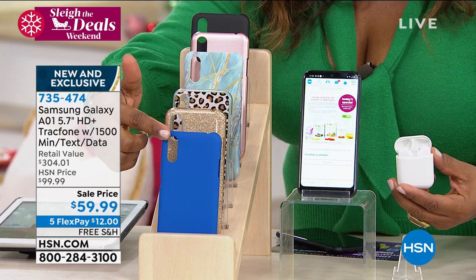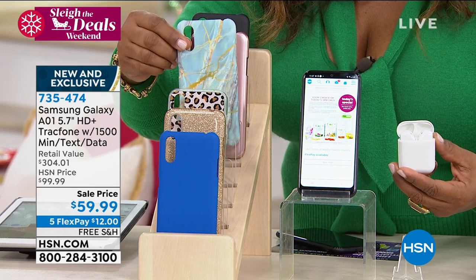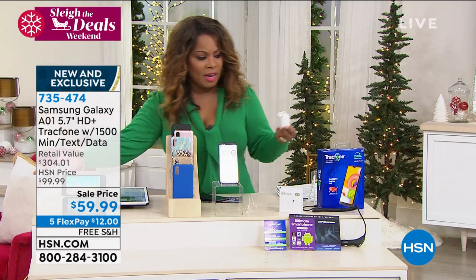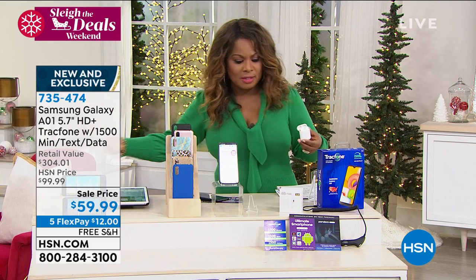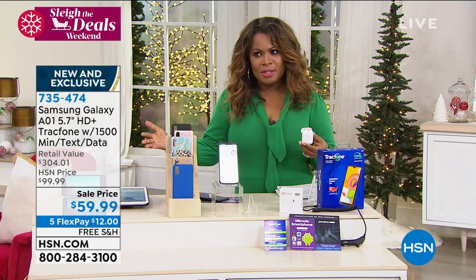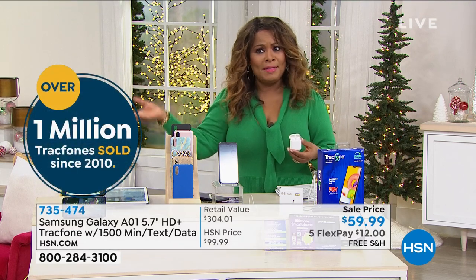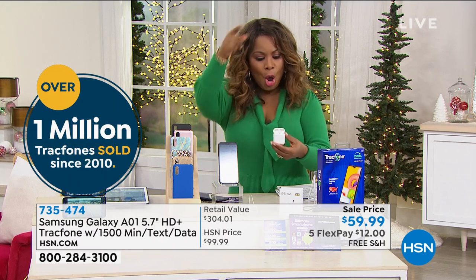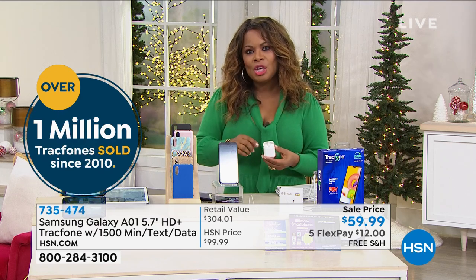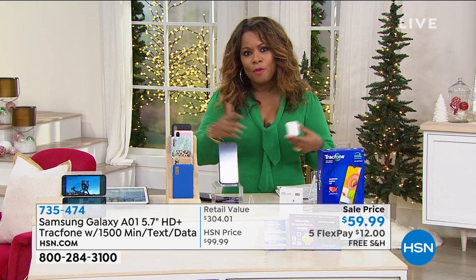So you choose it by the case. Would you like the blue case, the gold glitter case? There is a leopard case, a blue marbled case, rose gold, and then black. If you were to buy everything separately — the full year of service, your earbuds, your case, and this amazing phone — you're out of pocket about $300. And that's a great deal for a cell phone. There are cell phones out there that are $1,200 and that doesn't include any type of airtime. This cell phone with the earbuds, the case, the charger, $12 in free shipping and handling, and we're including $125 worth of text, talk, and data for a full year.